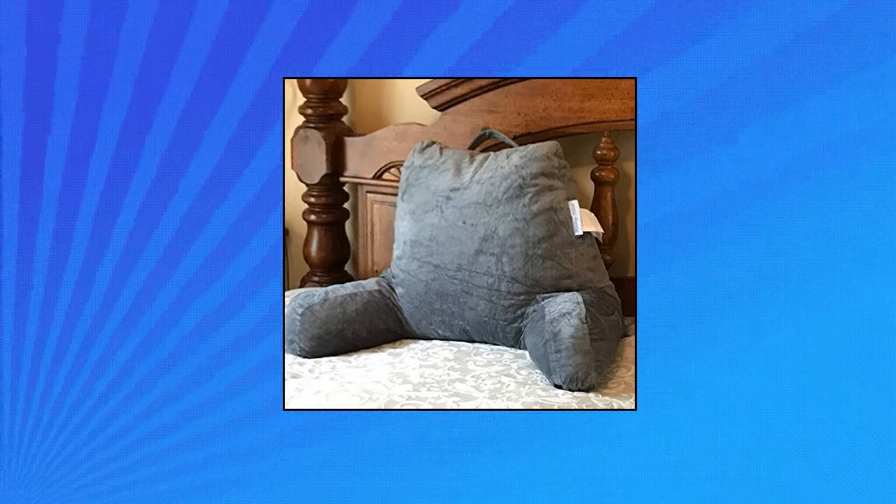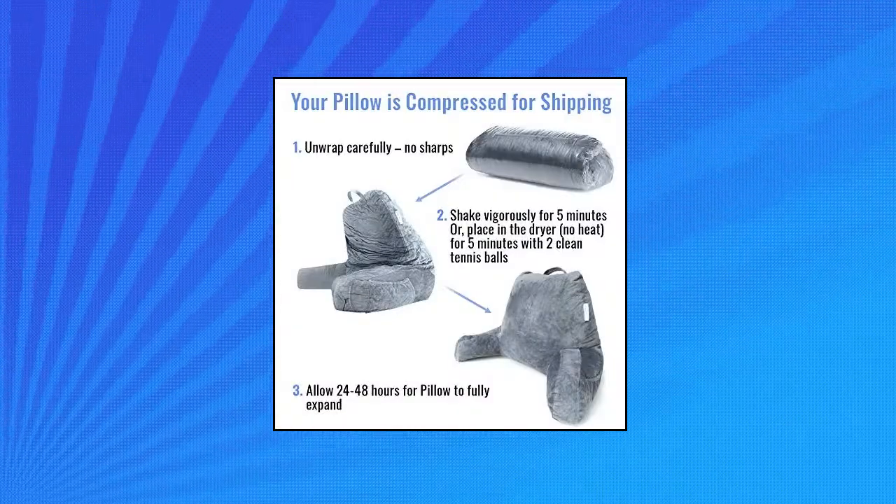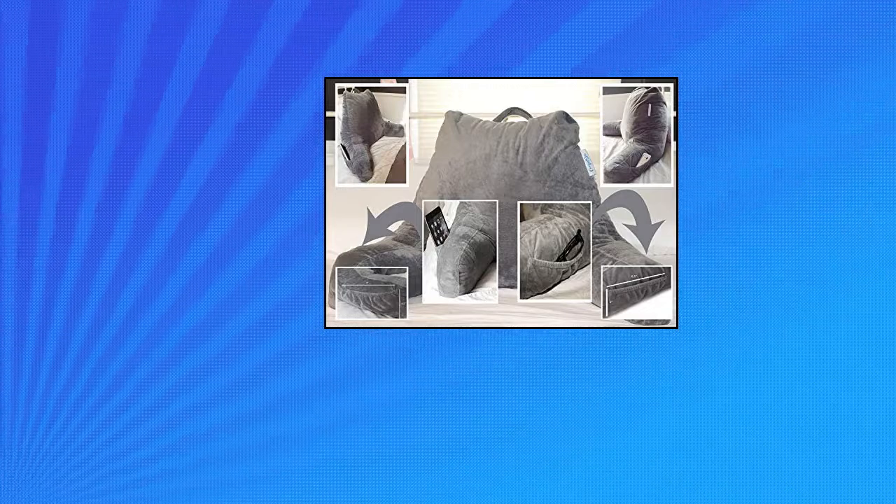The Comfort Spa Backrest is shipped compressed. Just remove the wrapping. Loosen the shredded foam by shaking vigorously for 5 minutes, or by placing it in the dryer with 2 clean tennis balls for 5 minutes.